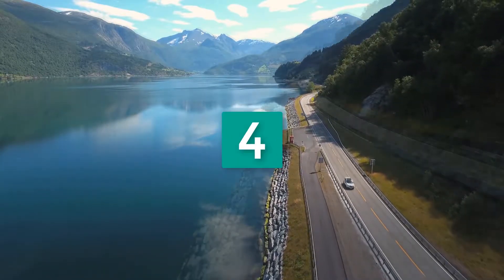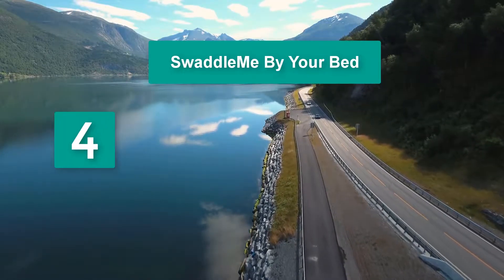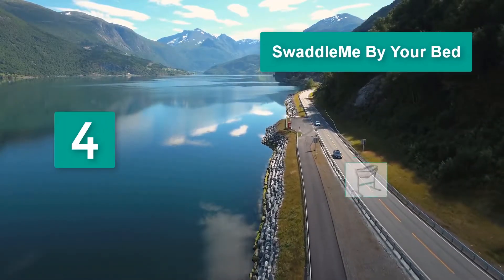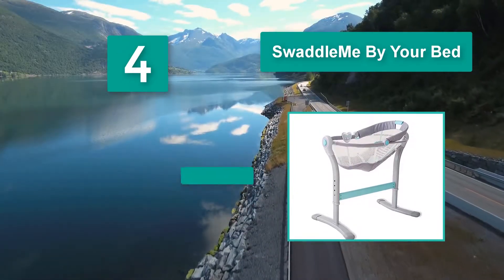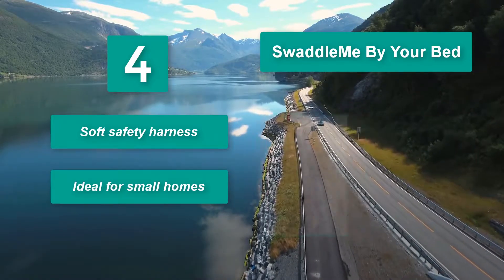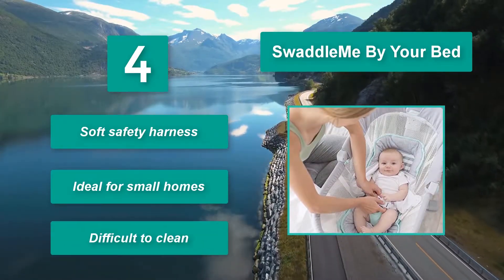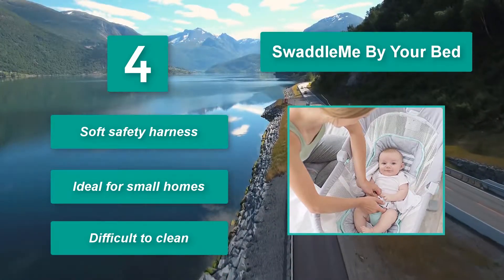Number 4: Swaddle Me. It sits by your bed — and beneath your bed — and it can be raised or lowered, making picking up your little one a breeze. Plus, the adjustable angle makes it good for feeding. Do you like to keep your offspring nearby while you nap? It features a soft safety harness and is ideal for small homes, though it is difficult to clean.